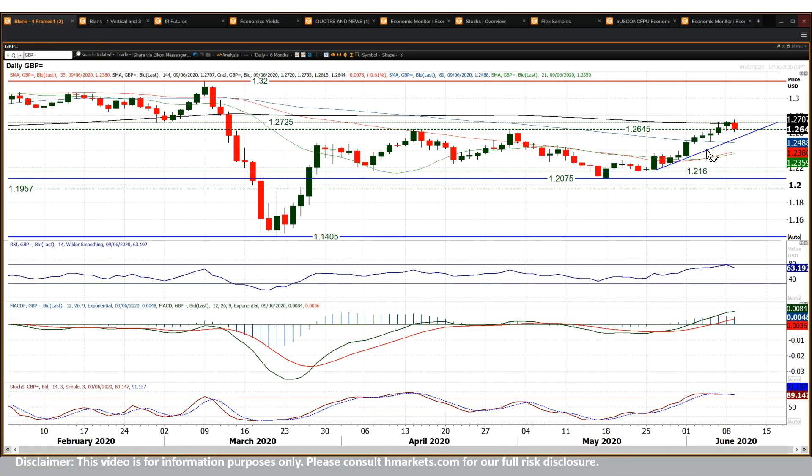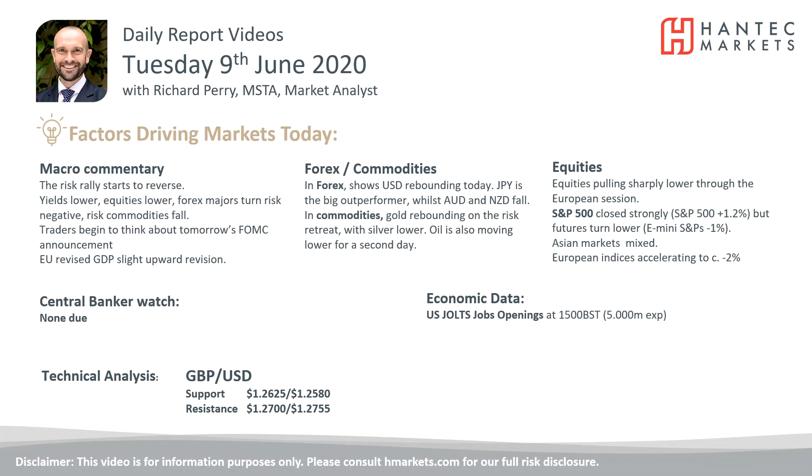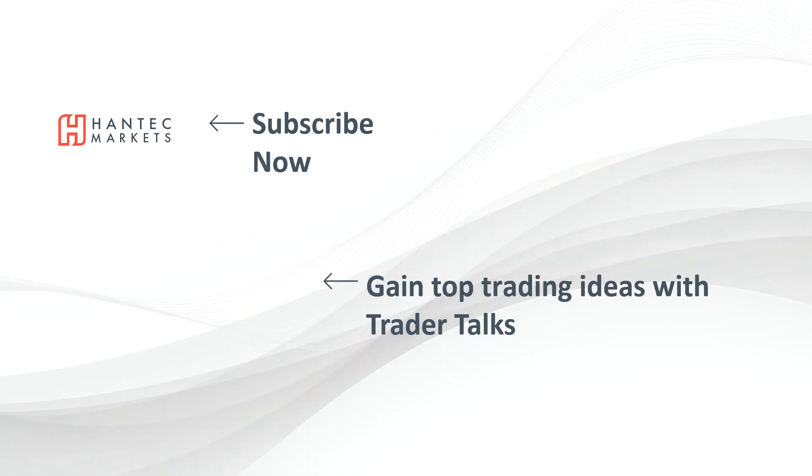It's been a strong run higher, so a little bit of a move off the top isn't necessarily unexpected. It's just how that momentum then starts to take hold that will be the key. With that in mind, I wish you good luck in your trading today. Click here to subscribe to our analysis videos, go to our website, sign up for our webinars, and click to watch our Trader Talks videos to gain some top trading ideas.